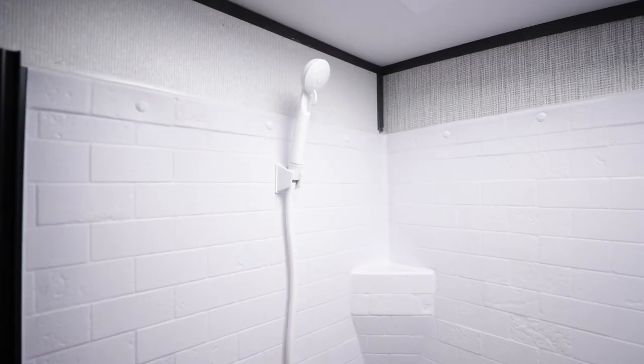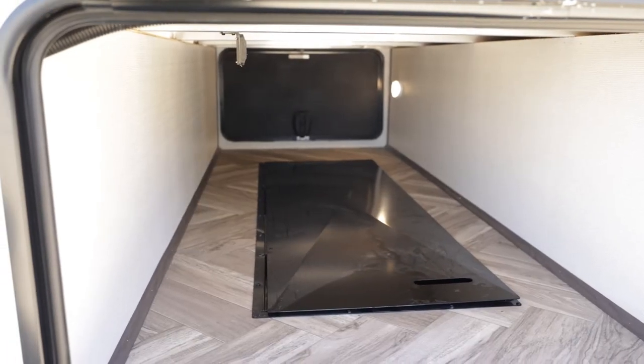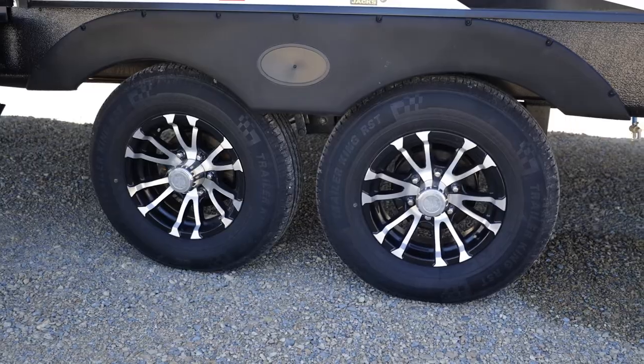Shadow Cruisers have heated underbellies, domed roofs, seamless countertops, seventy percent window tinting, and bright spacious interiors.